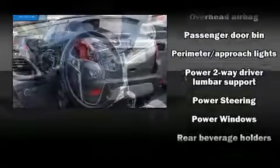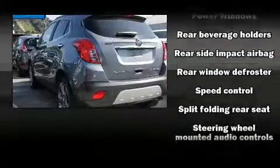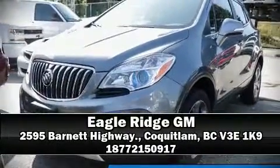This vehicle has achieved certified pre-owned status by passing Buick's rigorous certification process. Our team is professional and we offer a no-pressure environment. Stop by our dealership or give us a call for more information.